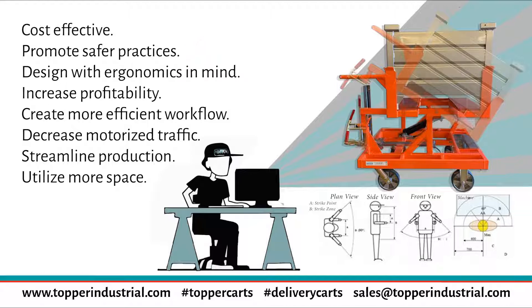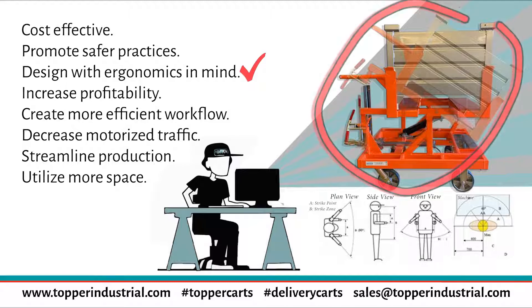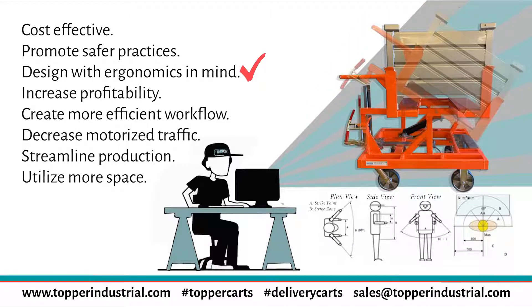Topper is able to design with ergonomics in mind. We are able to take a look at your product, your process, your layout, and design equipment that best fits your needs. Similar to what you see on the screen, the tilt cart is a great example of how we can tilt your product to the right position for the operator.